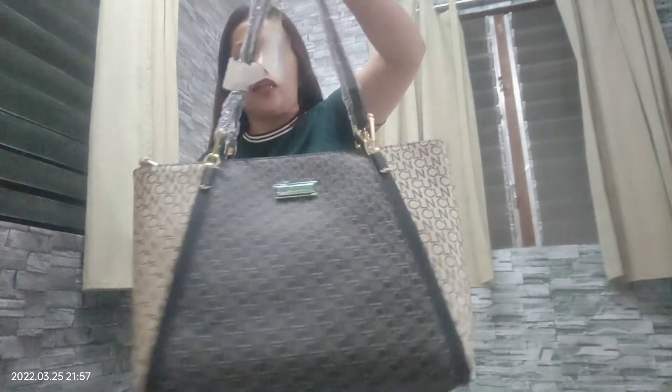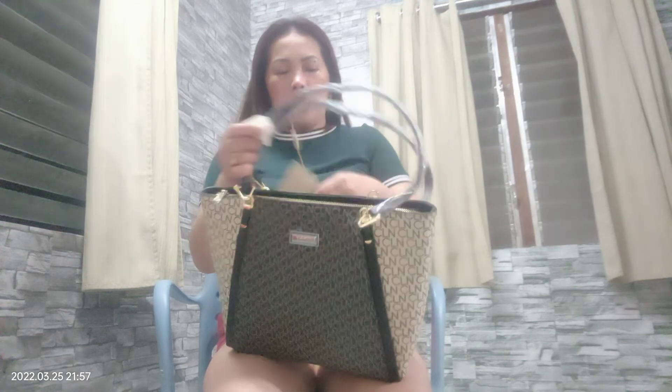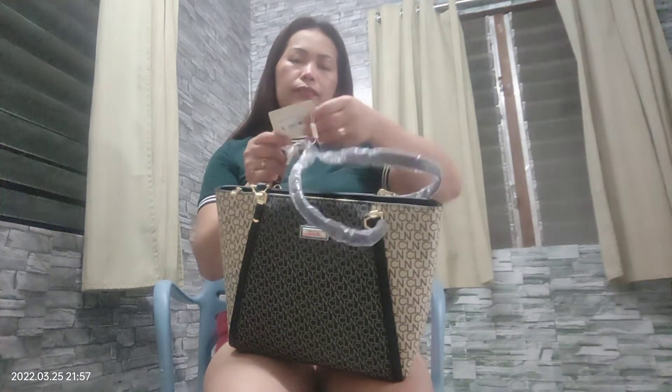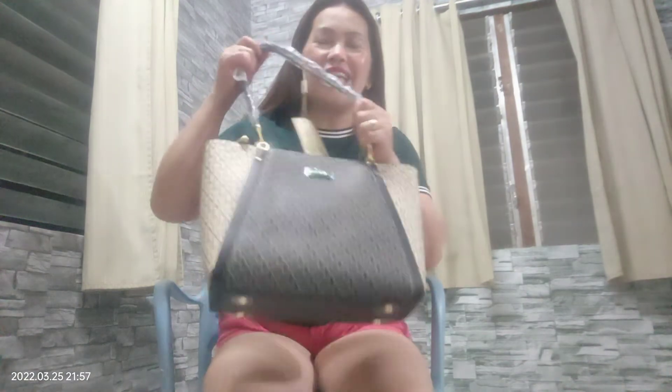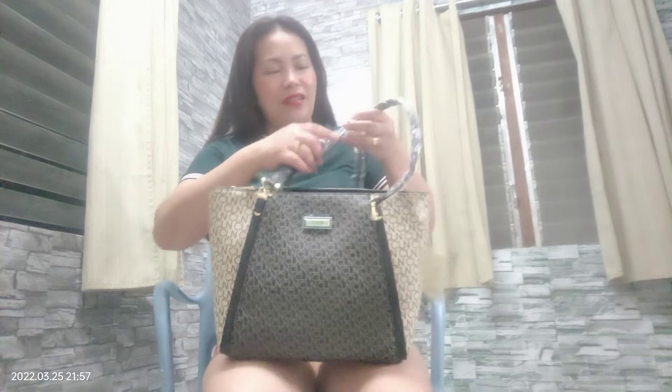So this new bag I bought is from the same brand again — I just find it very cute and I like it. It's a medium size, let's open it. It's priced at only 2,499 pesos.